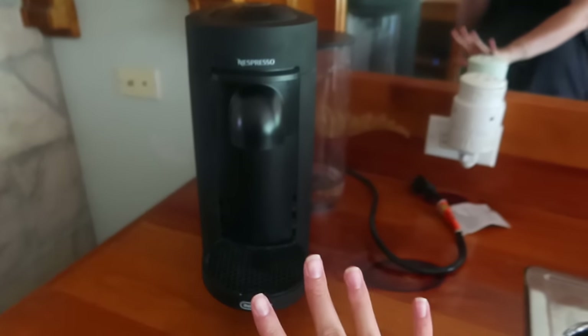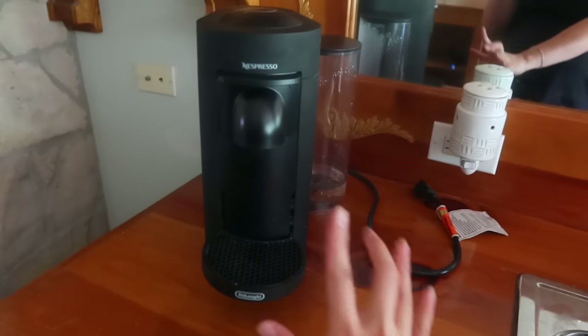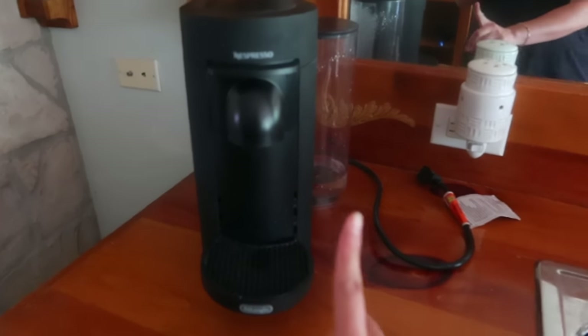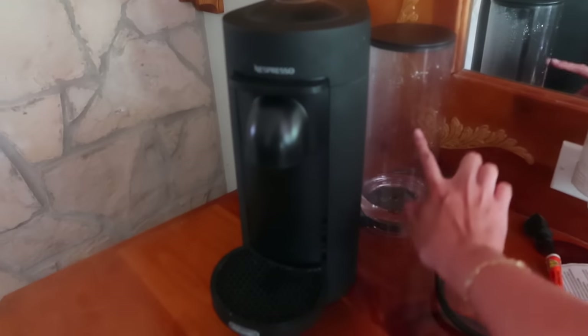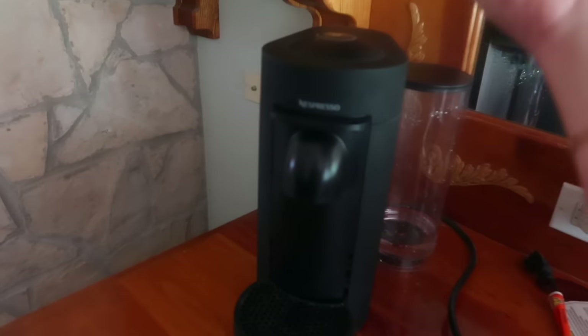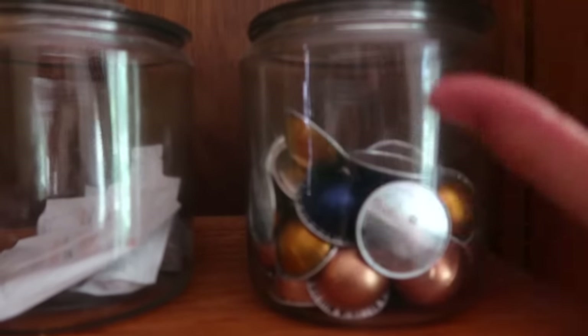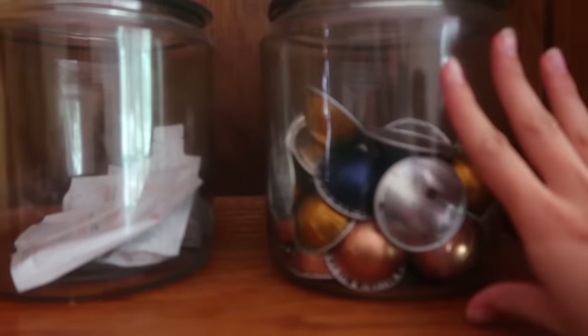Another favorite of mine is my Nespresso machine. I have people asking all the time if it is worth it — yes, it is worth it. All you need is water. It pops up, you put the pod in here. I keep mine over here in like a jar. There are different kinds. Definitely worth it and I will link it down below.